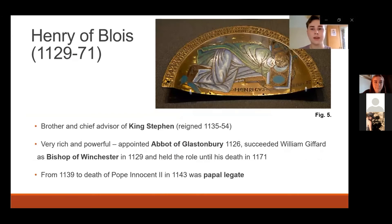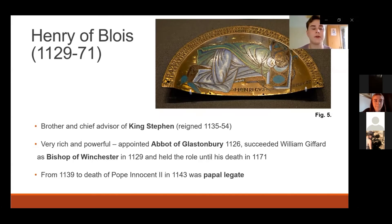Henry of Blois was an incredibly powerful man and the brother of King Stephen, holding the positions of Abbot of Glastonbury, Bishop of Winchester, and Papal Legate during his lifetime. I've shown a contemporary plaque with the words 'Henricus Episcopus' — Bishop Henry — along the bottom, currently in the British Museum, demonstrating the power and significance of the role. Quite apart from a peaceful idea of a man of the cloth, Henry was directly involved in castle construction and siege warfare during the Anarchy from 1135 to 1153. He advised and supported his brother during this period, was involved in negotiations between Stephen and the Empress Matilda, and as an elder statesman attempted to reconcile Henry II and Thomas Becket in the 1160s.